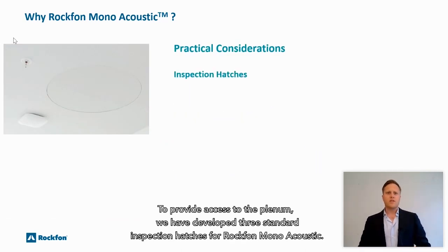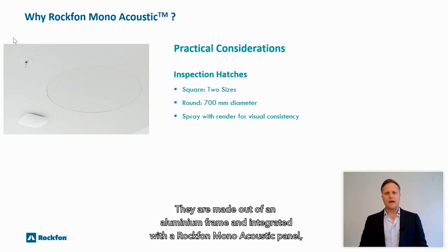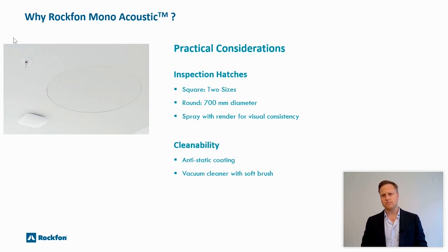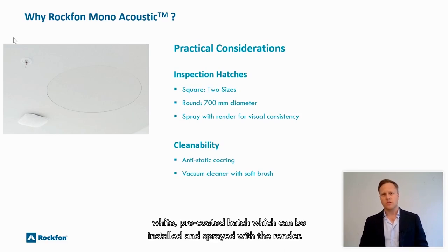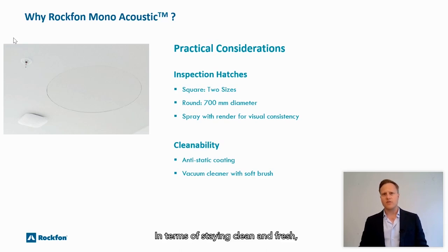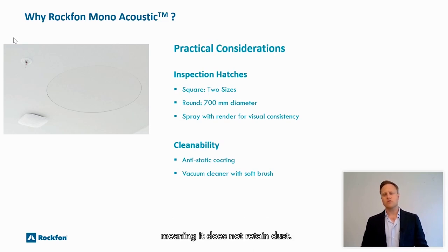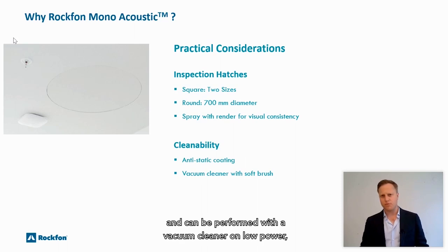To provide access to the plenum, we've developed three standard inspection hatches for Rockvon Monoacoustic. They're made from an aluminium frame and integrated with a Rockvon Monoacoustic panel that can be sprayed, offering visual consistency in the ceiling. Two sizes of square hatches are available — 400 by 400 and 600 by 600 millimeters — and we also offer a 700 millimeter diameter pre-coated round hatch which can be installed and sprayed with the render. The Rockvon Monoacoustic system has an anti-static coating meaning it does not retain dust, and cleaning the surface is simple using a vacuum cleaner on low power with a soft brush attachment.